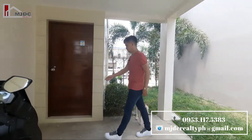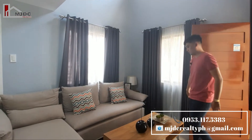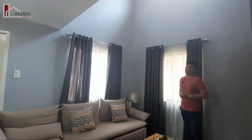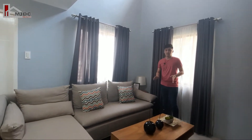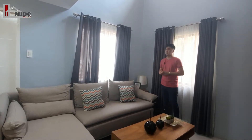Pagpasok po natin is makikita po natin ang living area. Ang living area po natin is high ceiling. And meron din po tayong glass window sa taas for proper ventilation. Ang turnover po dito sa living area is with tiles — 60 by 60 ceramic tiles po. And also painted na rin po.